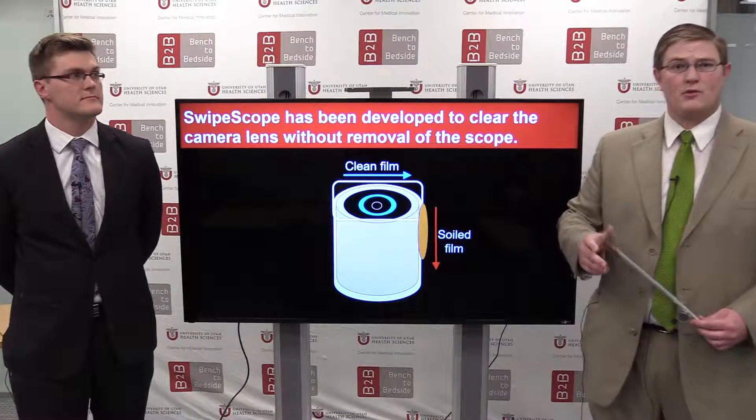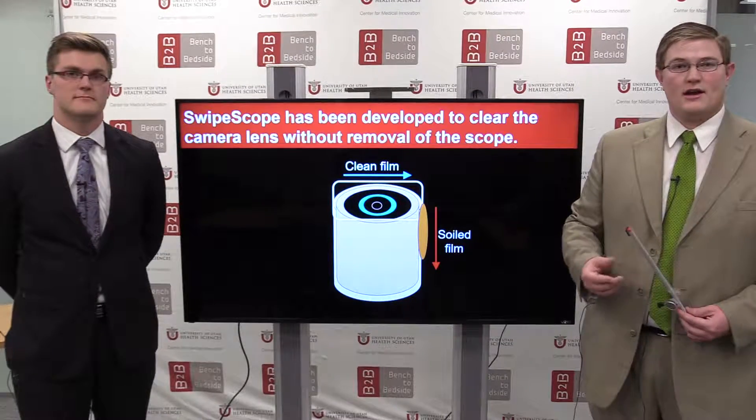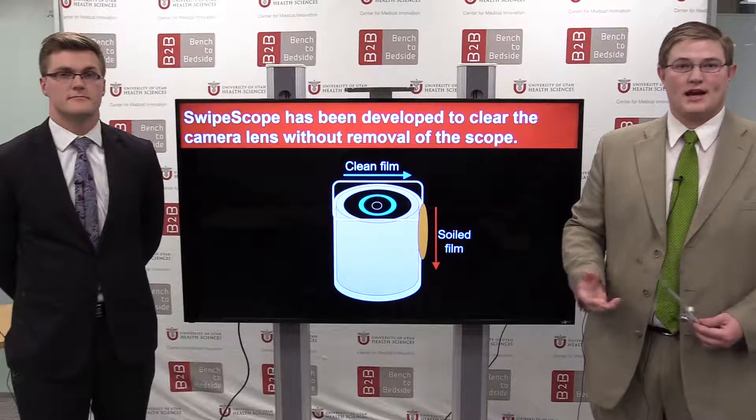Currently, we have a conceptual prototype and we're working on a feasibility prototype that would allow us to show that this is something we can actually take to market. Thank you.